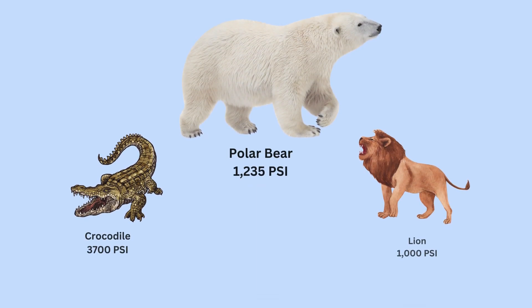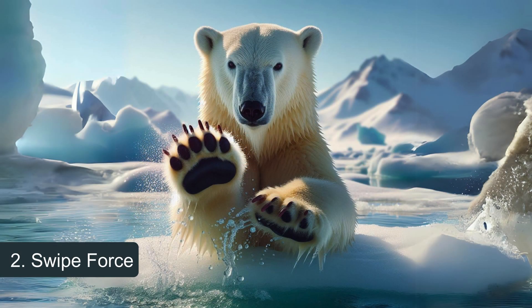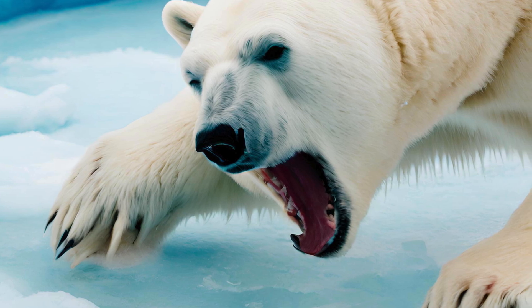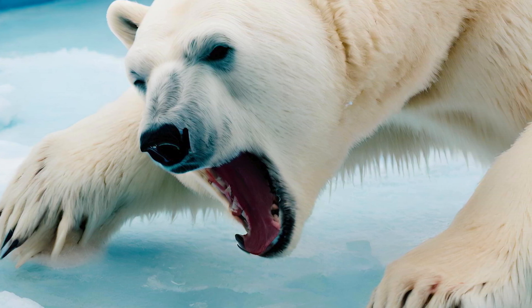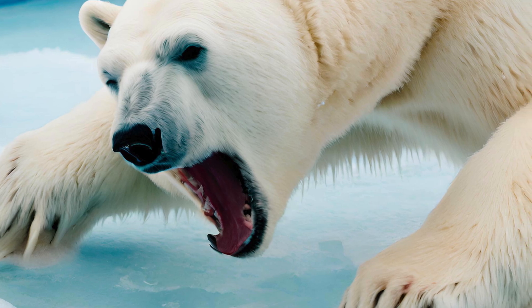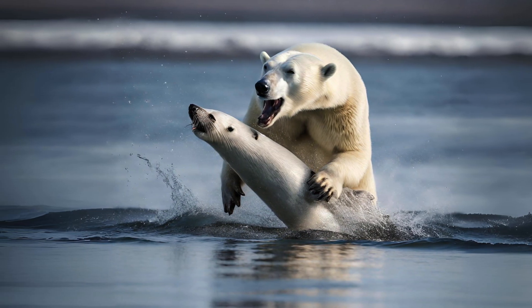In the realm of apex predators, the polar bear's bite force stands at a staggering 1,235 PSI. To put that into perspective, it's more powerful than that of a lion, and nearly rivals the mighty jaws of a crocodile. This formidable bite force isn't just for show — it's a critical tool for survival, enabling the polar bear to penetrate the thick hides of seals and access the nourishing blubber beneath.